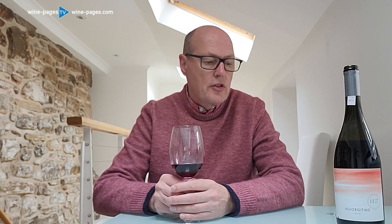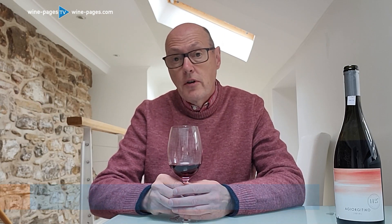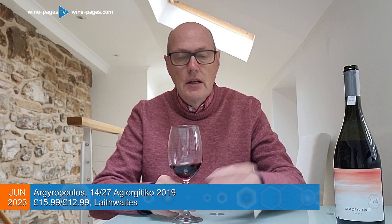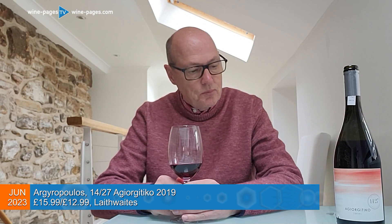This wine is in Laithwaites, the 1427 Agiorgitiko 2019 Vintage. It's for sale at £15.99, but in one of Laithwaites' mixed-dozen offer prices, it falls to £12.99. If you're putting a case of 12 wines together, a mixed-dozen price is £12.99.